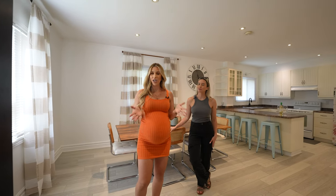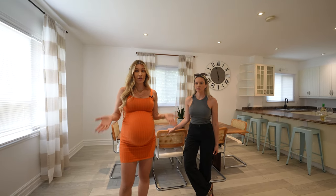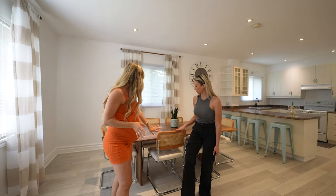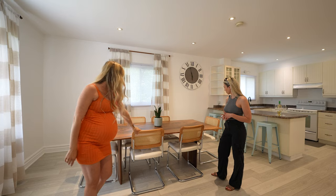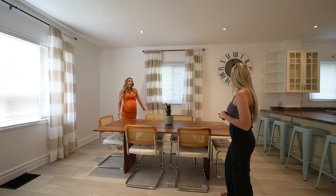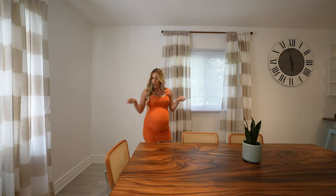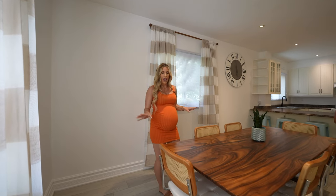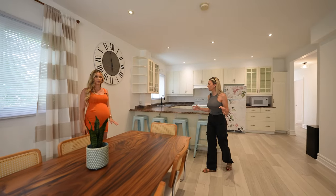We're in the foyer slash dining area. We wanted to keep it really nice and open for family gatherings or groups. We stuck with the beach vibe — a light wood table with beachy rattan-style chairs, very beachy linen curtains with beige and white stripes, and a cute clock for wall decor. We changed the floors from a darker wood to a really nice light and clean vinyl plank.